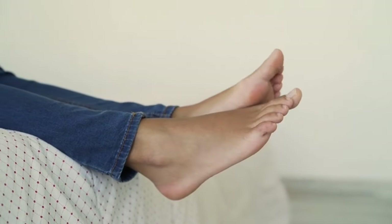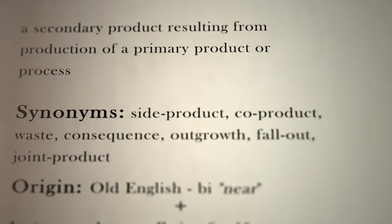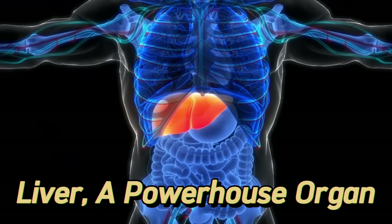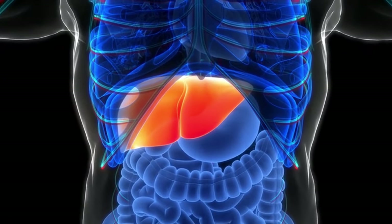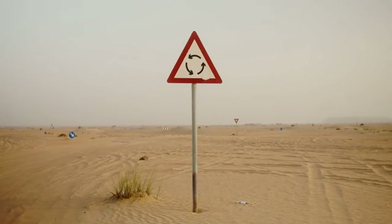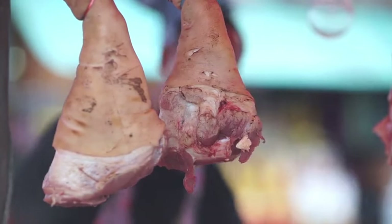Warning signs — ever thought your feet could hold the key to your liver's health? Welcome back to the Longevity D-Process channel. Surprisingly, they can. Often overlooked, our feet can reveal crucial warning signs about our overall well-being. The liver, a powerhouse organ responsible for detoxifying our bodies, can exhibit distress signals throughout our entire system when it's struggling or diseased. From the subtle to the severe, these signs can manifest in various ways, including right down to our toes. So buckle up as we dive into the fascinating world of liver health and foot clues.